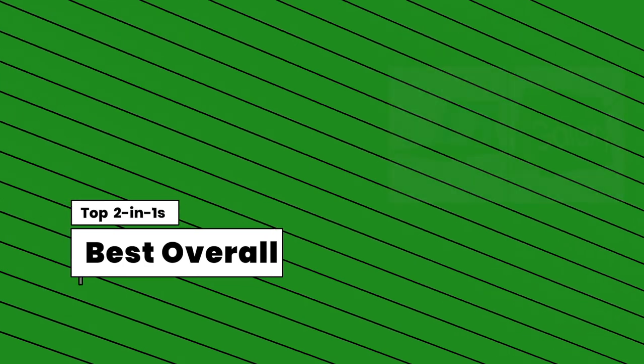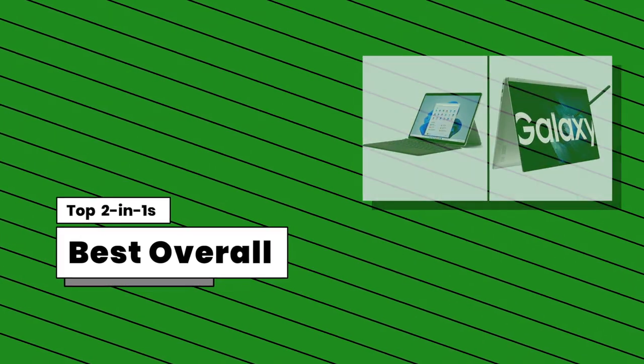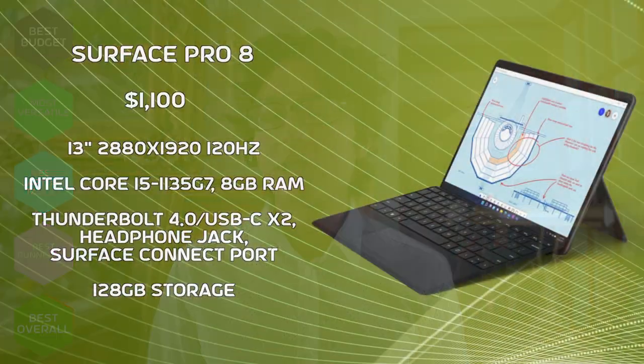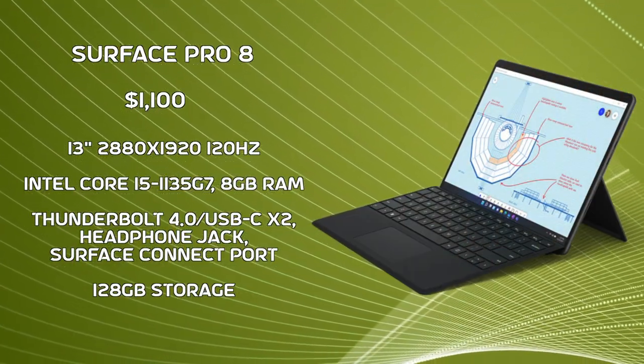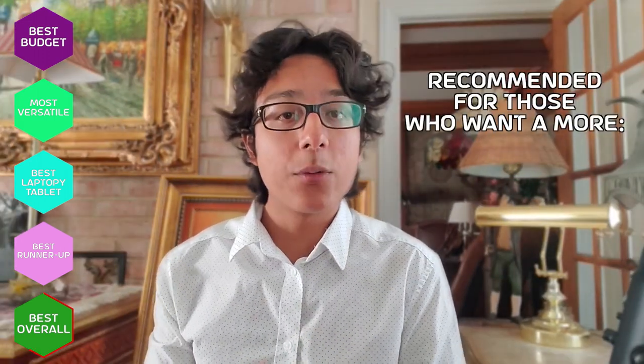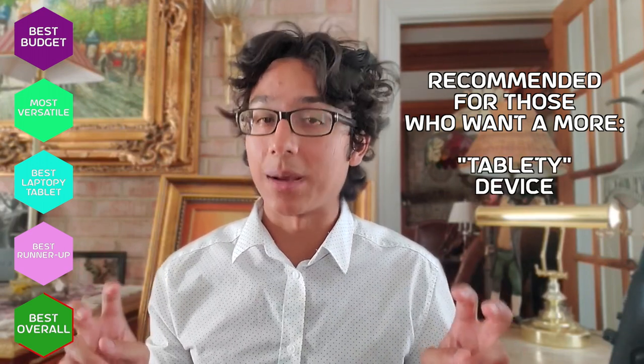For my overall best devices, there are two, depending on your needs. First, the Microsoft Surface Pro 8 — a great all-rounder 2-in-1. For the typical student and buyer, it's got everything you want: great weight, portability, and premium build. It also has great pen integration, so you can take notes very well. The only drawbacks are its lack of a dedicated GPU and its connectivity. I would recommend this for those who want a more tablet-oriented device.